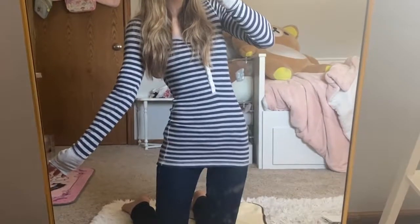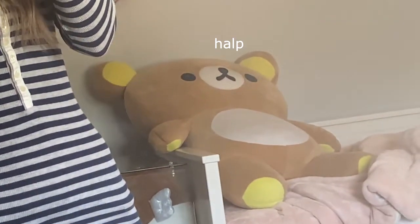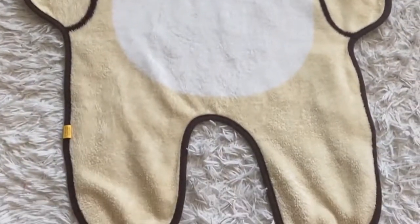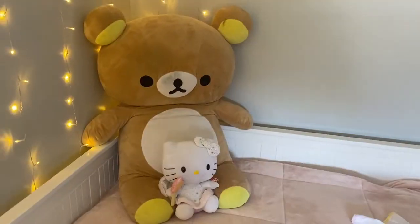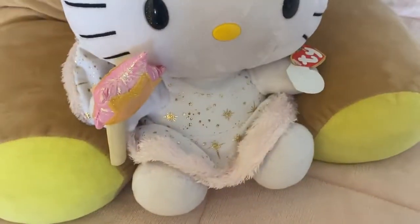Hi guys, it's Bunny! Welcome back to another video. This is my Sanrio core items video — everything that I have that's Sanrio. There's Boo Bear, and I got this blanket I'm putting over my rug — it's Gorilla Kuma, it's actual Sanrio, he's so cute. Boo Bear and Angel Kitty will be watching over and blessing this video today.